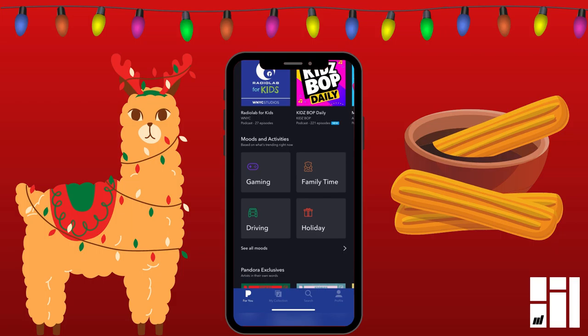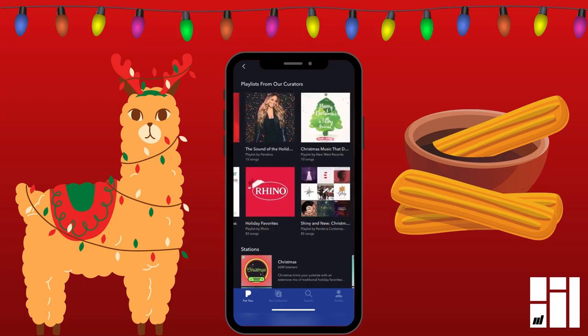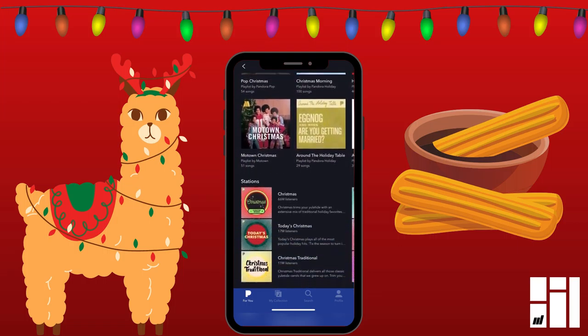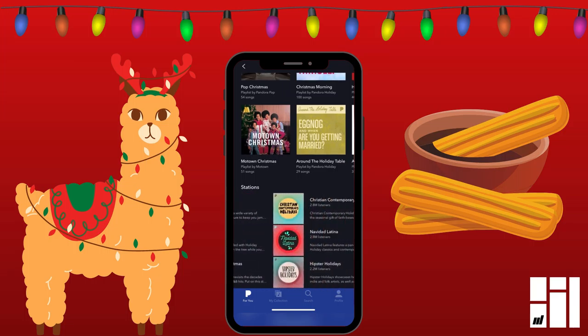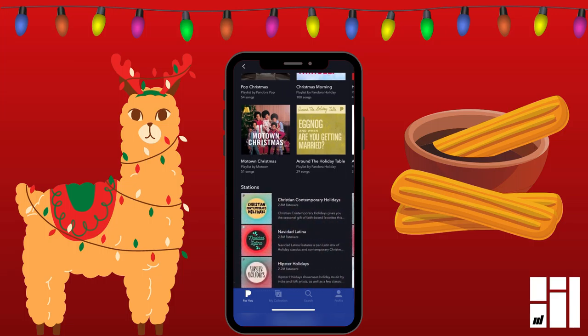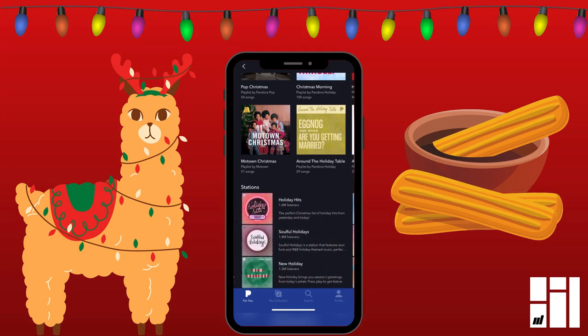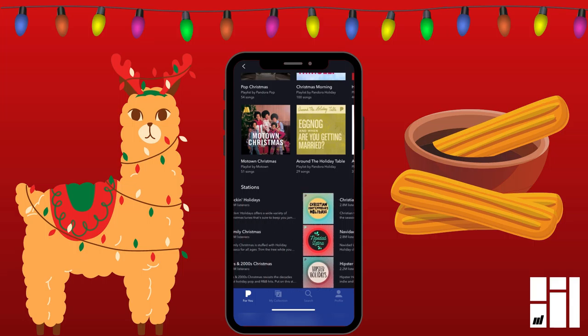So you go to the one that says Holiday. And at the top, playlists from our curators — these are playlists that other people have made of holiday music. And then if you go a little bit further down, it says Stations. And it's basically stations of different kinds of holiday music from different genres like jazz, rock, gospel — all different kinds of holiday music genres.